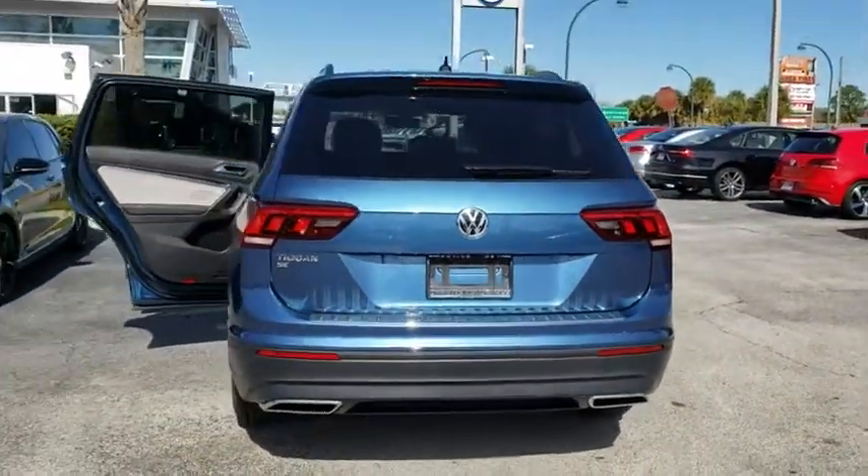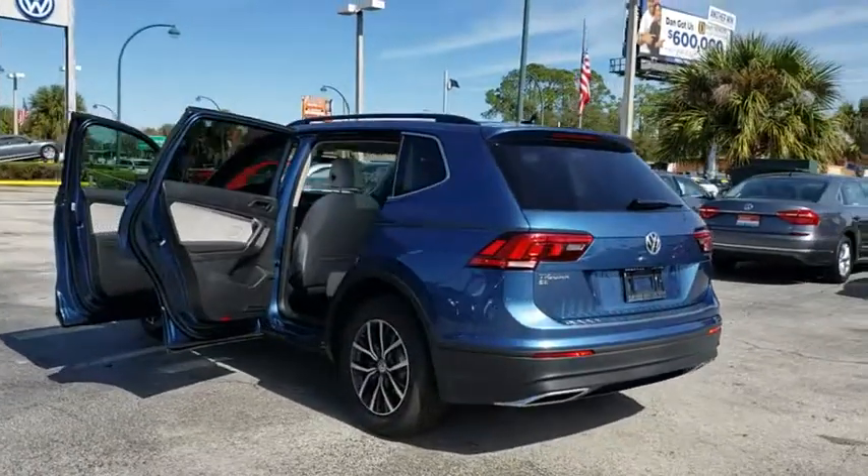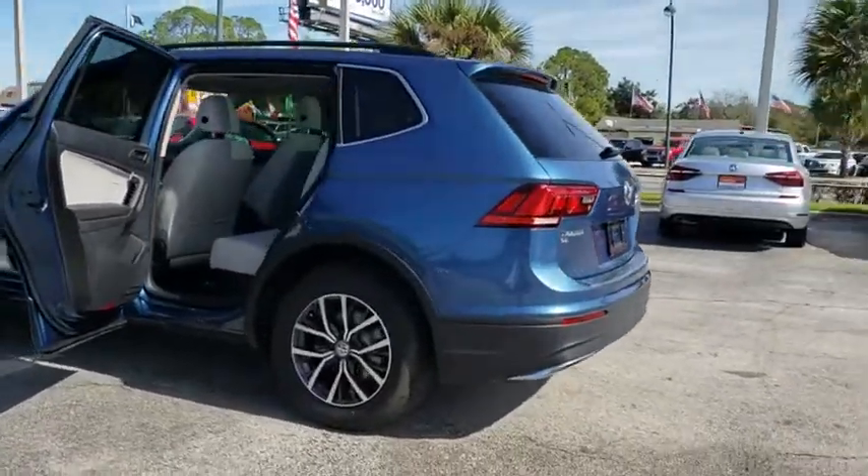Rear window defroster, remote keyless entry, overhead console, panic alarm, tachometer, brake assist, front bucket seats, power driver's seat.